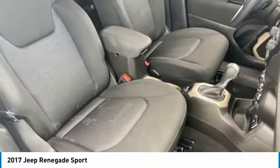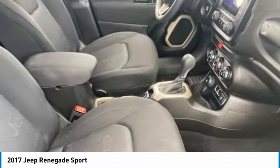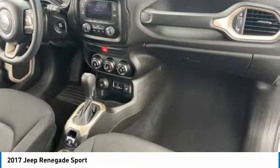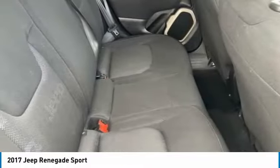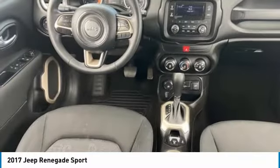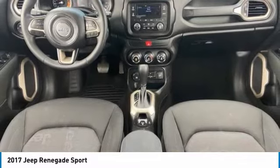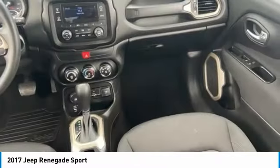This vehicle has less than 60,000 miles. Here are some of this vehicle's great options: four-wheel drive, tire pressure monitor, rear spoiler, brake assist, traction control, stability control, daytime running lights, engine immobilizer, steel wheels, and four-wheel disc brakes.